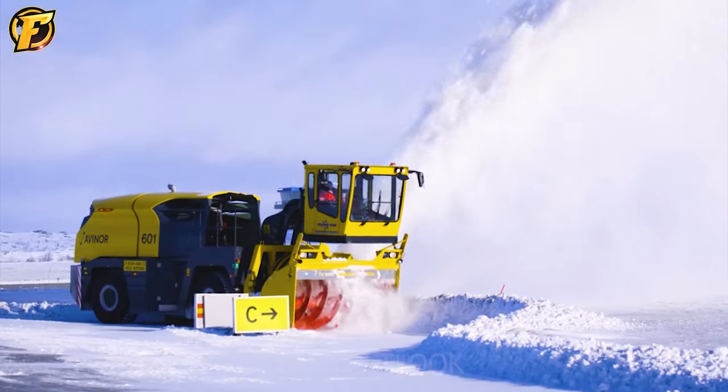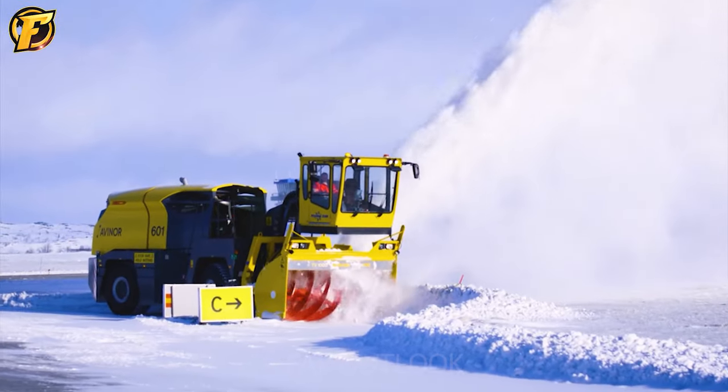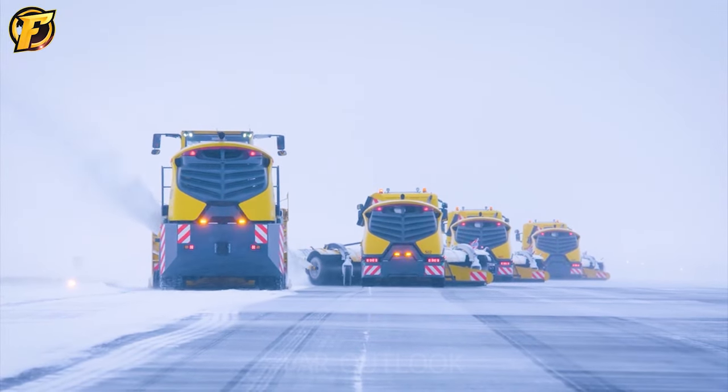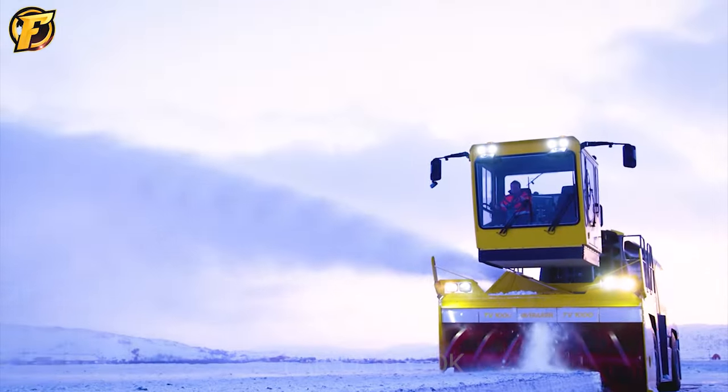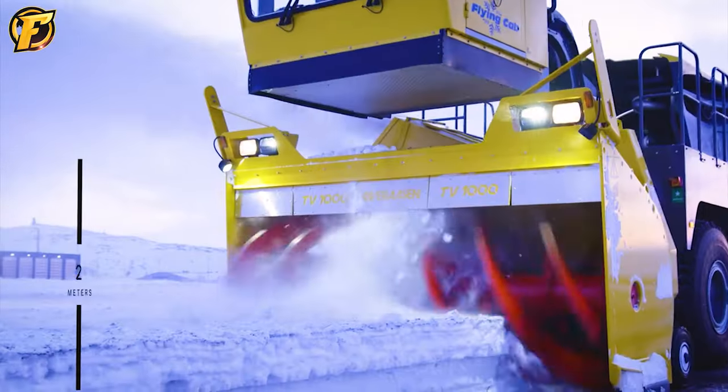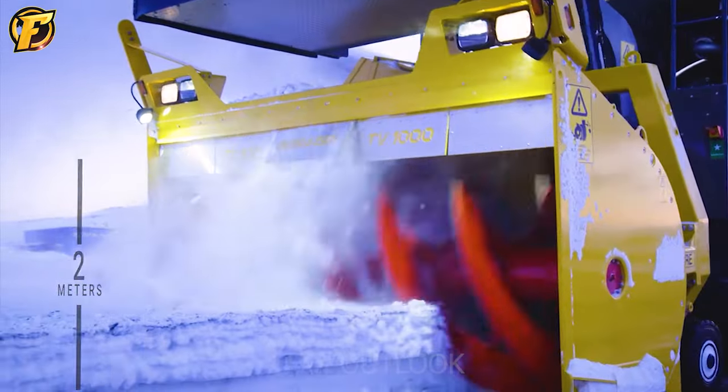The Overacen TV-1000 is a self-propelled snowblower for removing snow on airport runways, highways, or urban areas. The machine is designed to operate in harsh weather conditions and has full automatic capabilities.